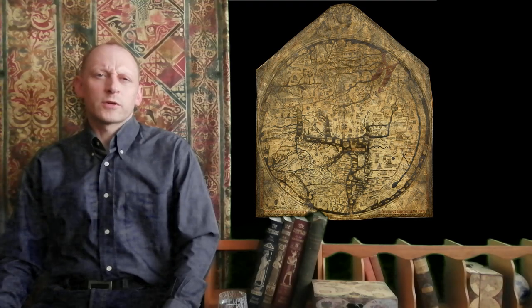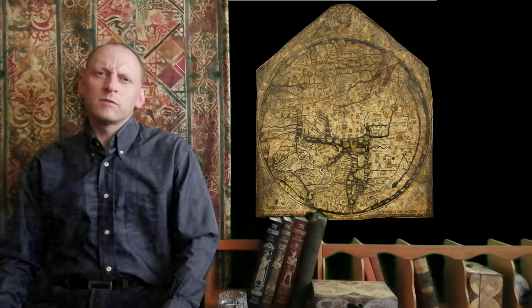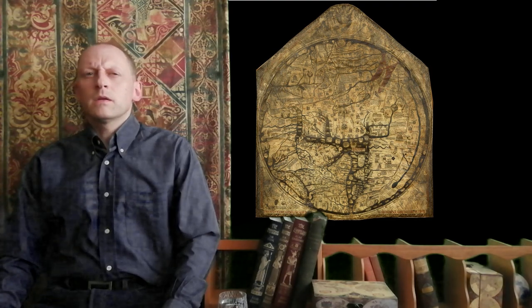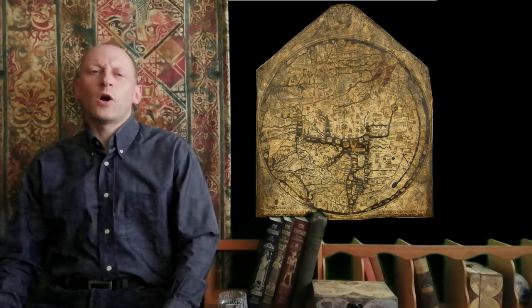The map dates to 1300, 700 years ago, but the layout, information and viewpoints it preserves are far older. So what was the exact origin and history of this priceless object?